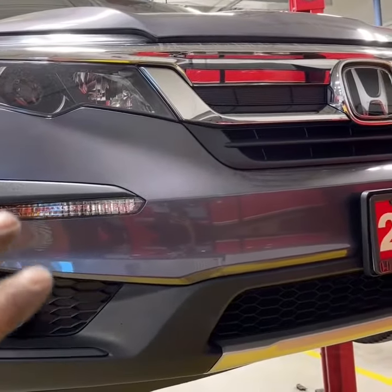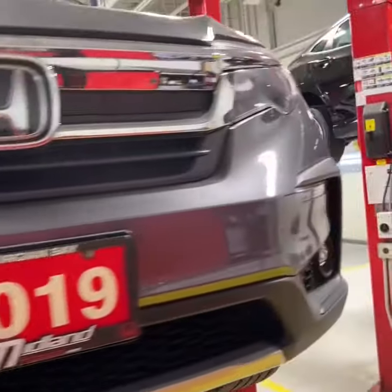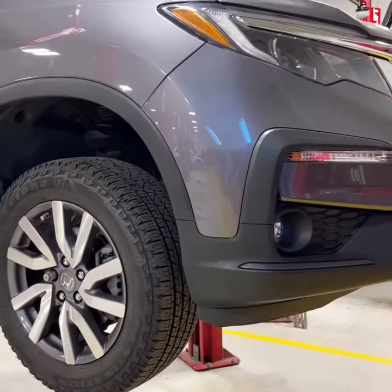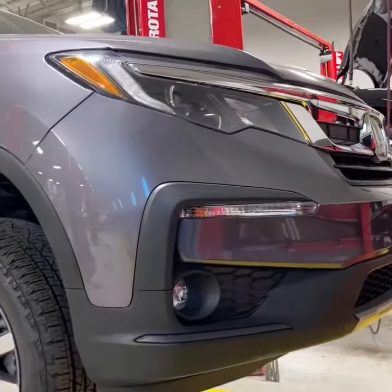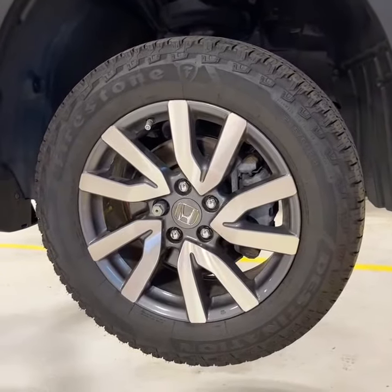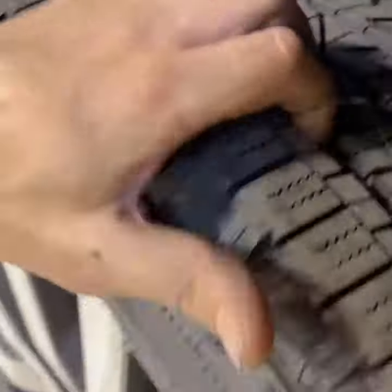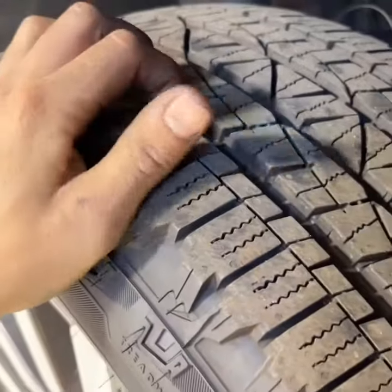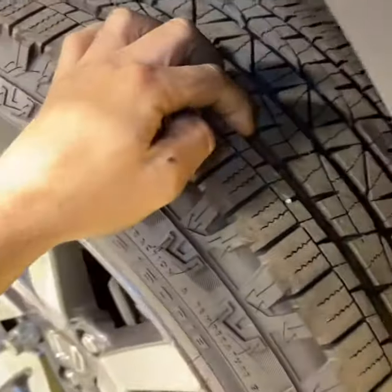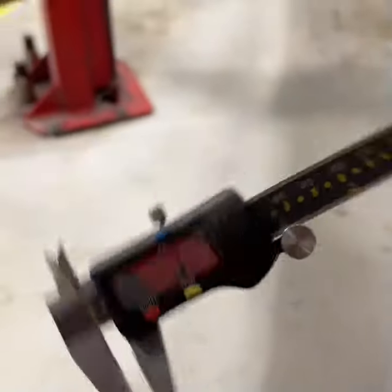On this vehicle, we've gone ahead and performed all of the servicing to get it up to date as per Honda Canada, which includes all of the fluid changes, brake servicing, and the replacement of the brakes if required. This Pilot has a brand new set of brakes on it, and these four tires are brand new. The tread depth on the tires is 7.8 millimeters, which is around the 100% mark.